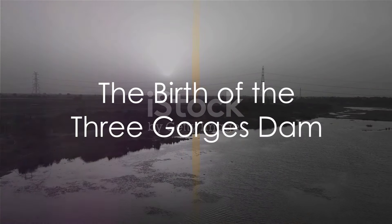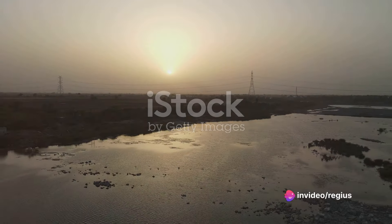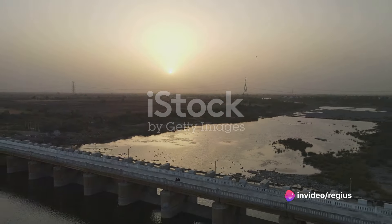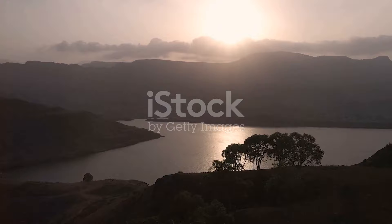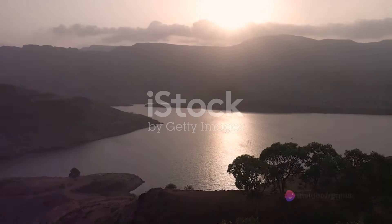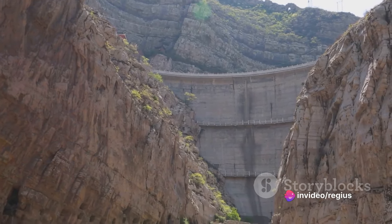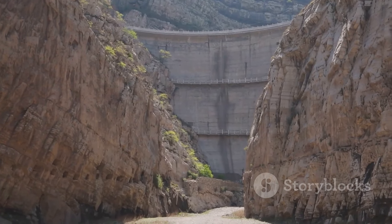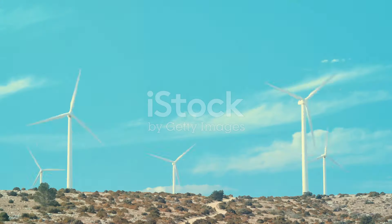Rising 185 meters high and spanning 2.3 kilometers wide, the Three Gorges Dam is indeed a marvel of human engineering. Nestled in the heart of the Sanxia Valley in China's Hubei province, this colossal structure is a sight to behold. It stands proudly, obstructing the course of Asia's longest and most water-rich river, the Changjiang. Its scale is so immense that it has earned the title of the eighth wonder of the world.